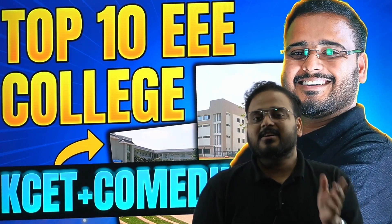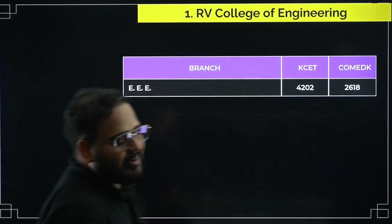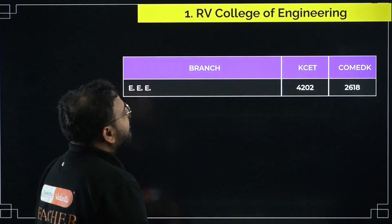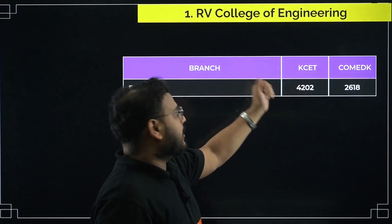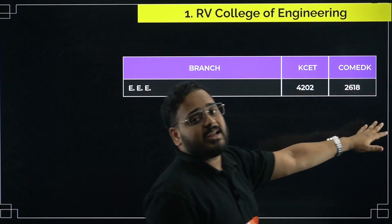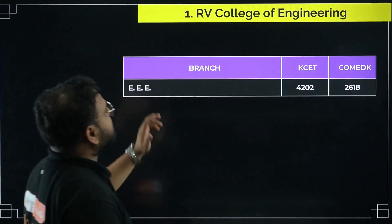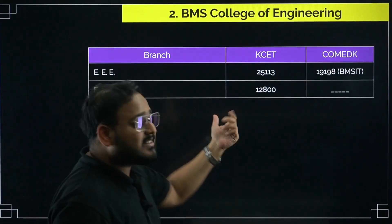Have a look at what we have. First, of course, we have RVCE. For KCET, the cutoff rank was 4,202, and for COMEDK it was 2,618 for the EEE branch in RVCE. If you are getting a rank lesser than this, you can easily get into this college.